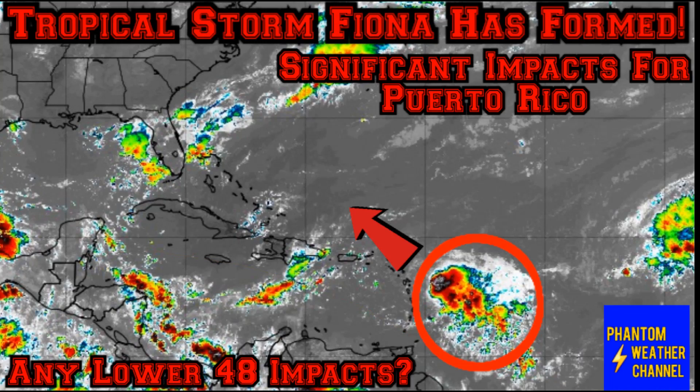Hello everybody and welcome back to Phantom Weather Channel. In today's video, we're going to be talking about Tropical Storm Fiona that is on set to bring some significant impacts to Puerto Rico and the Caribbean Islands, and some models even have this pointing towards the southeastern United States.